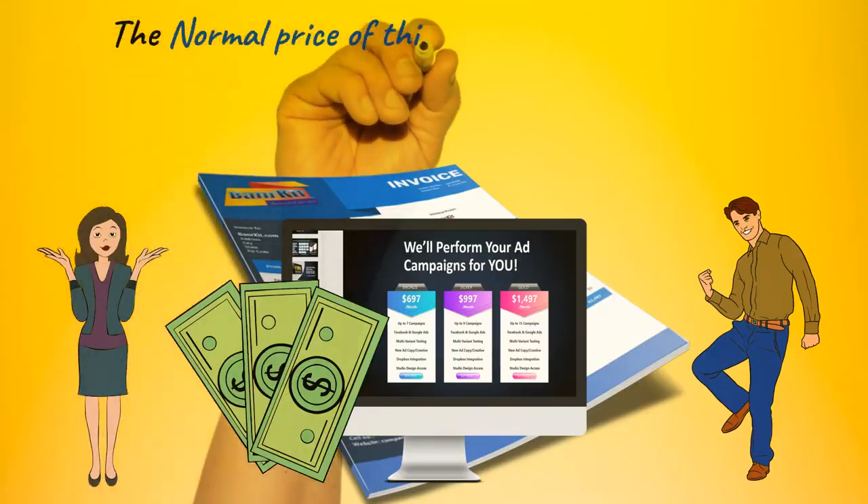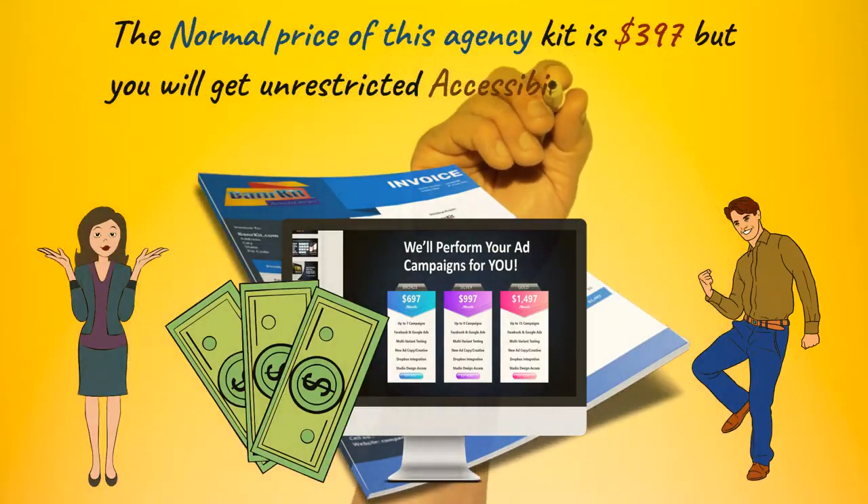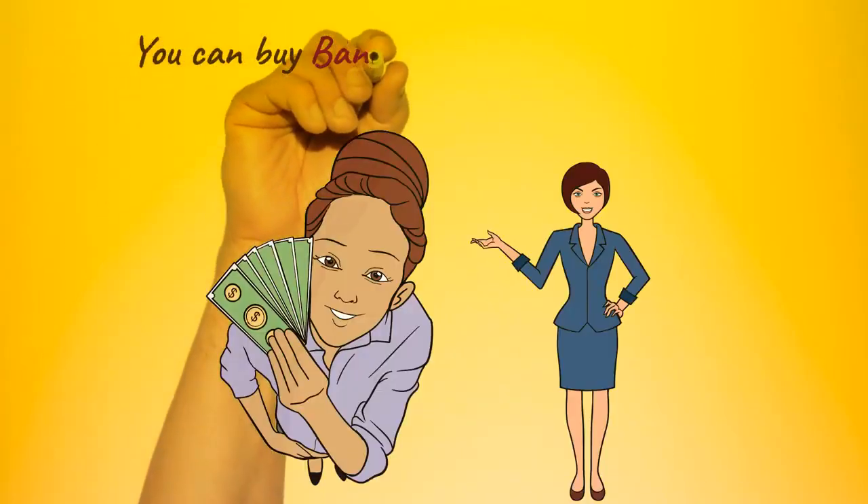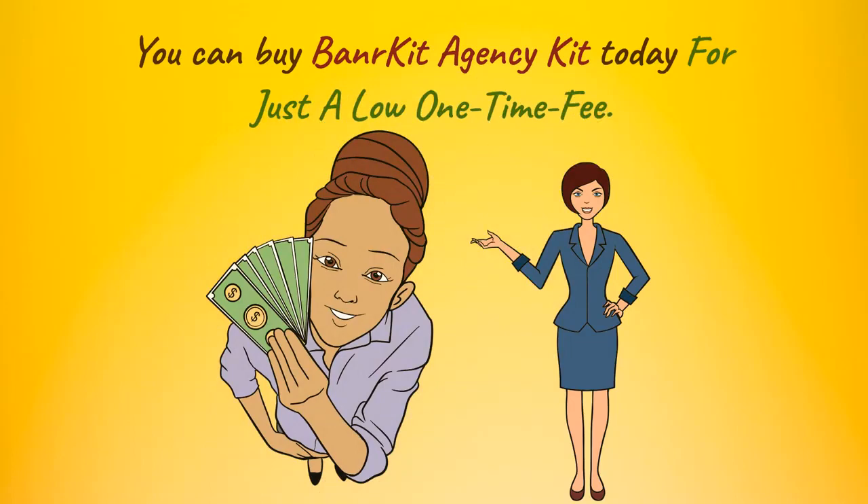The normal price of this agency kit is $397, but you will get unrestricted accessibility today with our introductory unique discount. You can buy the Banar Kit agency kit today for just a low one-time fee.